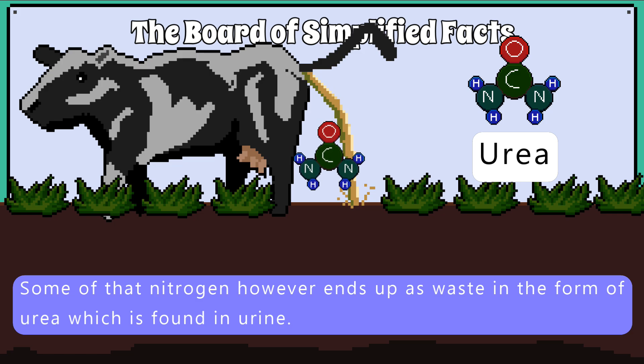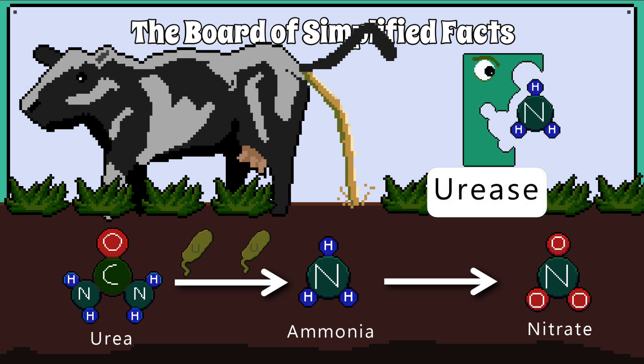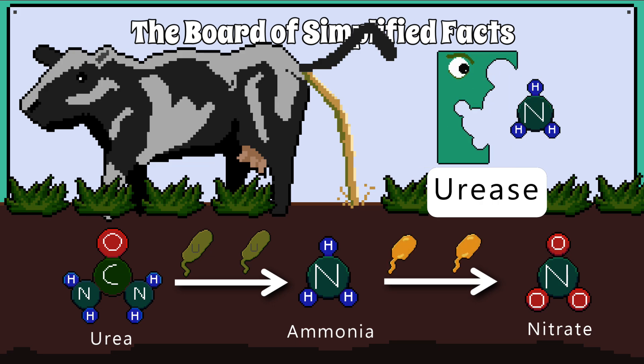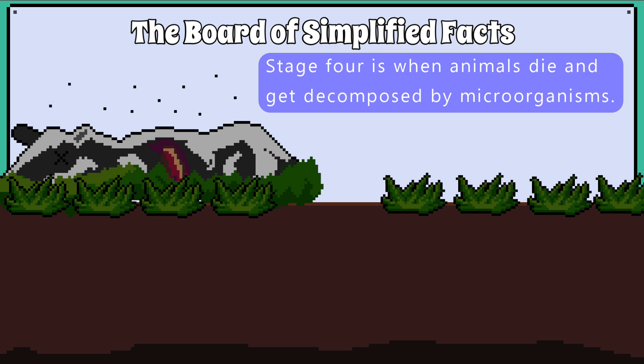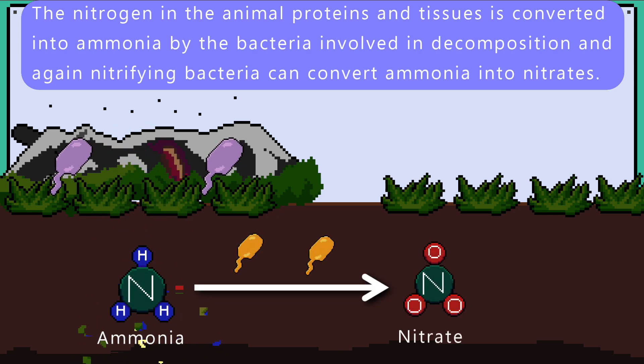Some of that nitrogen, however, ends up as waste in the form of urea, which is found in urine. The urea enters the soil and can be broken down into ammonia, and then the ammonia can be converted into nitrates. Some bacteria in the soil make the enzyme urease, which is what converts the urea into ammonia. Ammonia can then be converted into nitrates by nitrifying bacteria. Stage 4 is when animals die and get decomposed by microorganisms. The nitrogen in the animal proteins and tissues is converted into ammonia by the bacteria involved in decomposition, and nitrifying bacteria can convert that ammonia into nitrates.